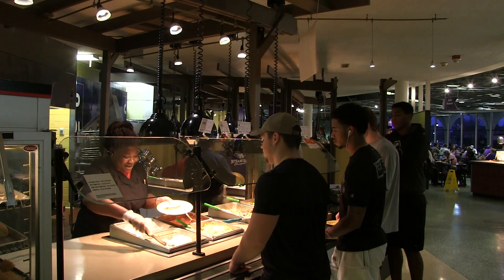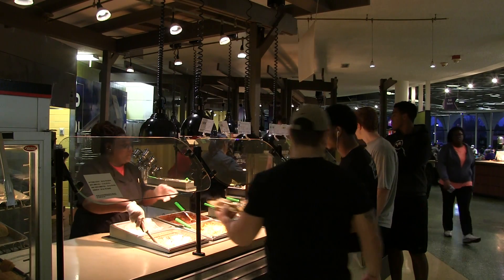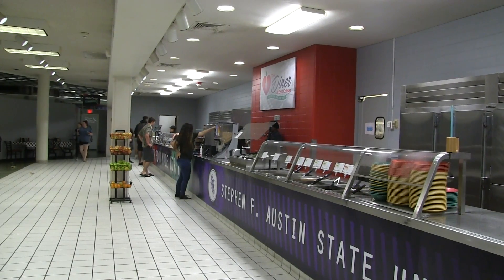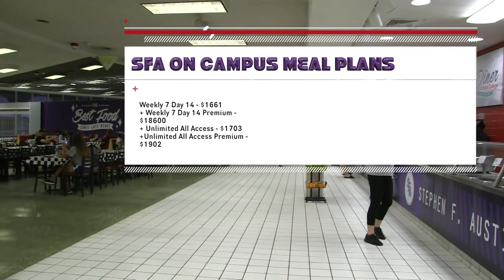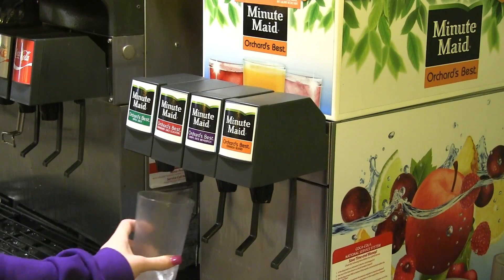At SFA, there are various different kinds of meal plans that are required for those students that live on campus. They are available for the fall, spring and summer semesters. The meal plan comes with two features: meal swipes and dining dollars. Meal swipes allow access to the two cafeterias, and dining dollars allow you to eat at any of the retail locations on campus.